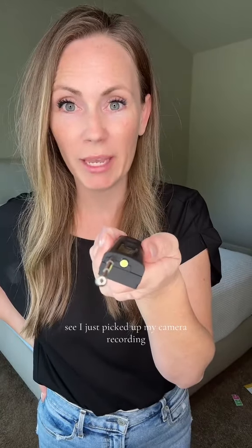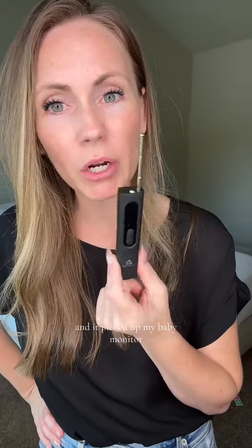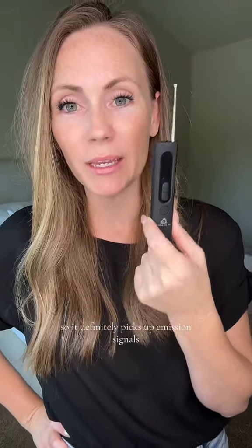See, it just picked up my camera recording — it's going to do that little beep. I tested this around my house and I picked up my baby monitor, my ring doorbell, and also my camera recording. So it definitely picks up the emission signals. I'm so excited to use this.